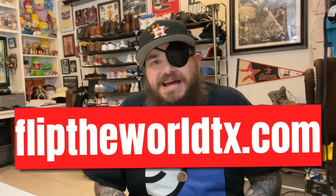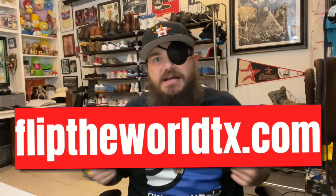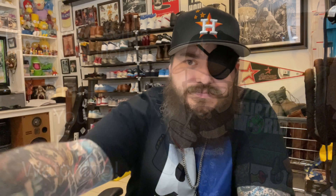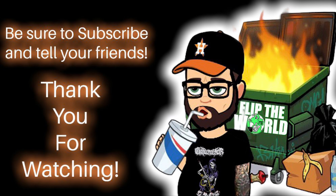If you like this kind of content, go ahead and subscribe, hit the like button, give me a thumbs up, and consider hitting that bell so you're the first to see new videos. Leave me a comment — tell me if shoes are your thing, if you've ever sold shoes, and what your biggest shoe flip has been. We also have all kinds of Flip the World merch at fliptheworldtx.com — a one-stop shop. Check out our eBay store, see what we're selling, and if you see something you like, hit us up. Thanks guys, see you on the next one.